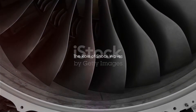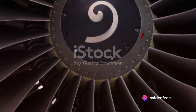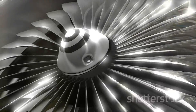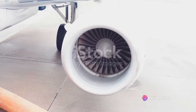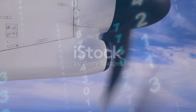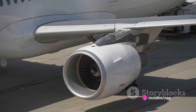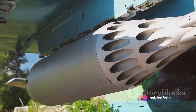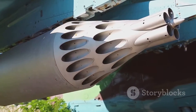Shockwaves play a crucial role in the functioning of a ramjet engine. Imagine throwing a stone into a calm pond — the ripples that radiate outward are akin to shockwaves in air. In a ramjet, these shockwaves are created due to the sudden deceleration of incoming air at supersonic speeds. The shape of the engine's inlet is designed to create a shockwave — a sudden change in pressure and temperature — acting like an invisible wall, slowing down the incoming air from supersonic to subsonic speeds. As the air slows down, it also compresses, increasing in pressure and temperature, which prepares the air for the combustion process.